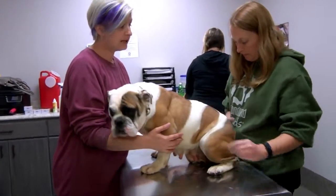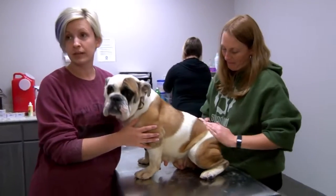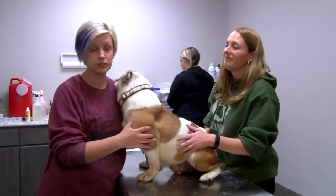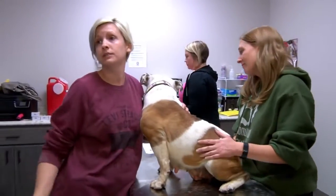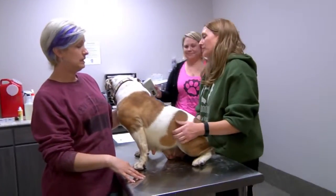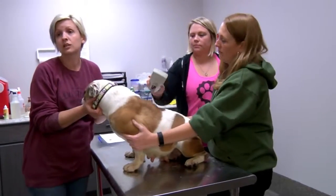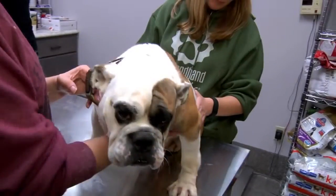It was just by luck that she got to come here today, instead of getting sold to somebody else who was going to do the same thing with her for the next five years until she couldn't do it anymore. And then who knows what happens to them. 11 doesn't sound like a lot, but that's 11 dogs that are never going to have to do that again, and 11 dogs that are not going to have two litters a year — and that's pretty awesome.